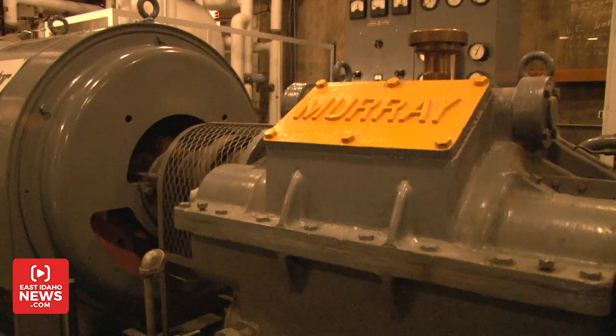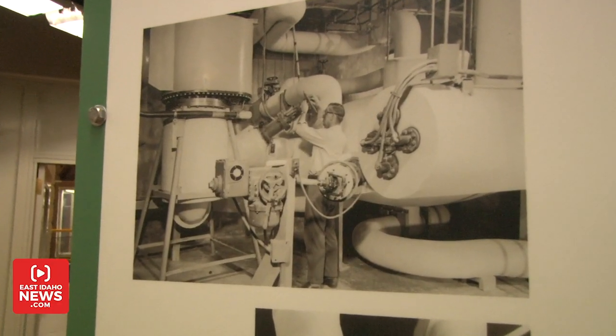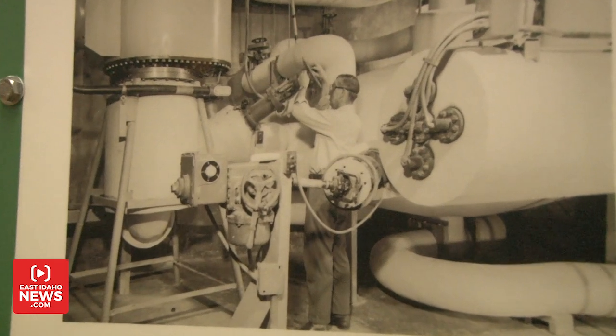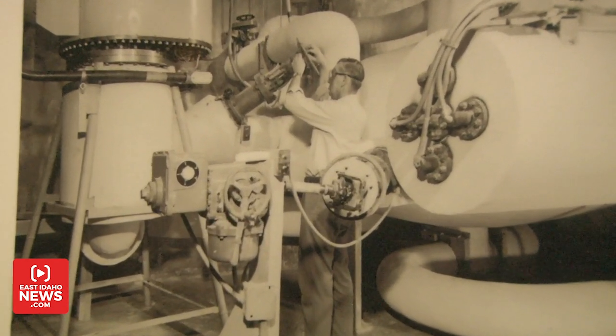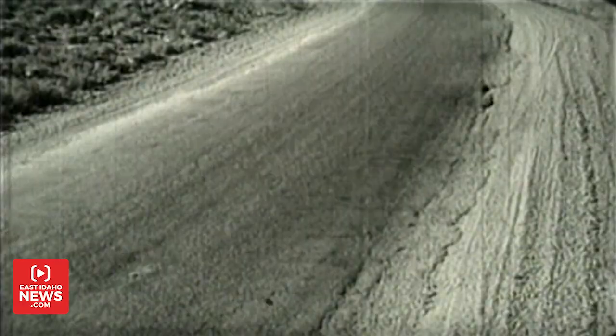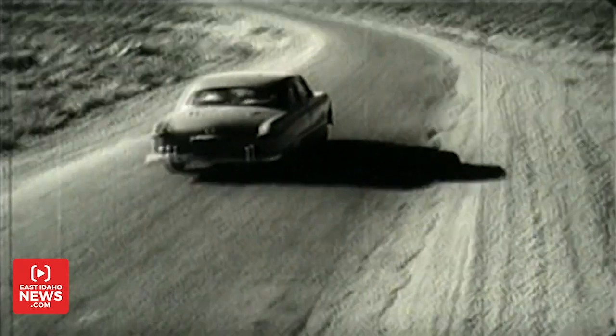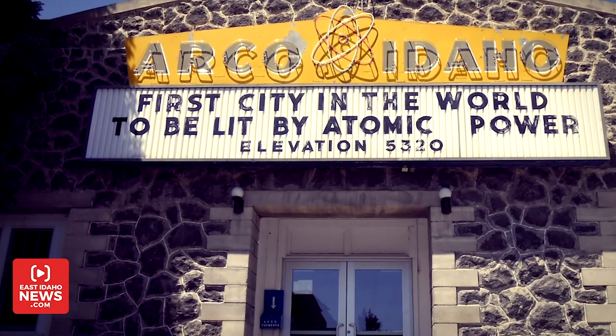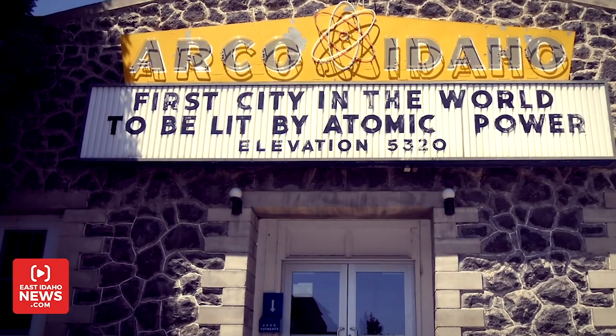They tried it again several days later, and this time they succeeded. They made sure they were in phase with the power company, and they switched over to Borax 3. For about an hour in the middle of the night on July 17, 1955, they lit their central facilities area and Arco, Idaho. Arco, located 20 miles northwest of EBR-1, became the first city in the world lit by atomic power on July 17, 1955.